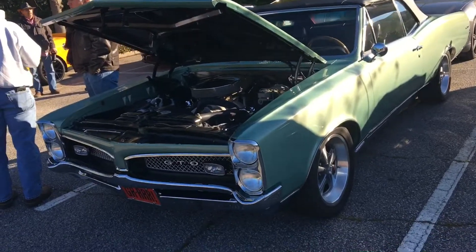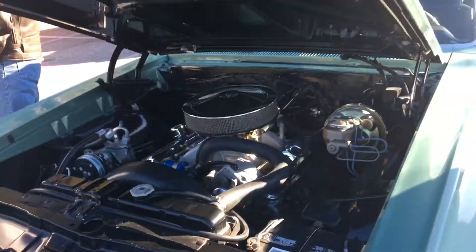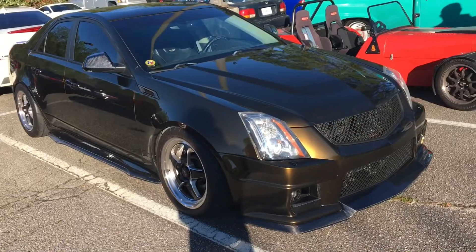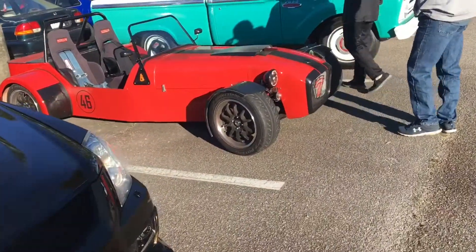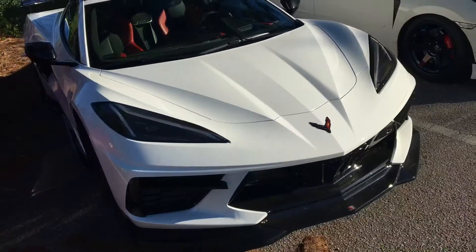Super nice, clean engine bay. This is my favorite CTSV right here. Look at this Lotus 7.